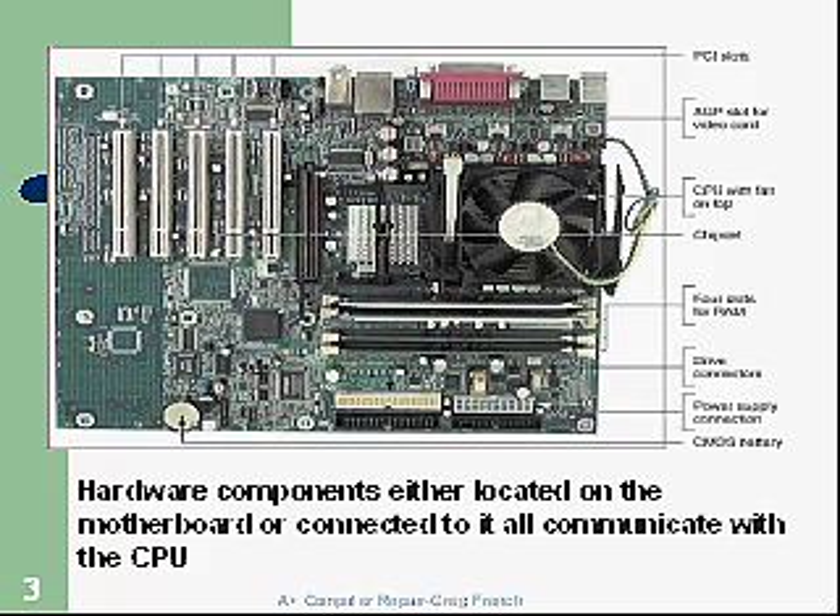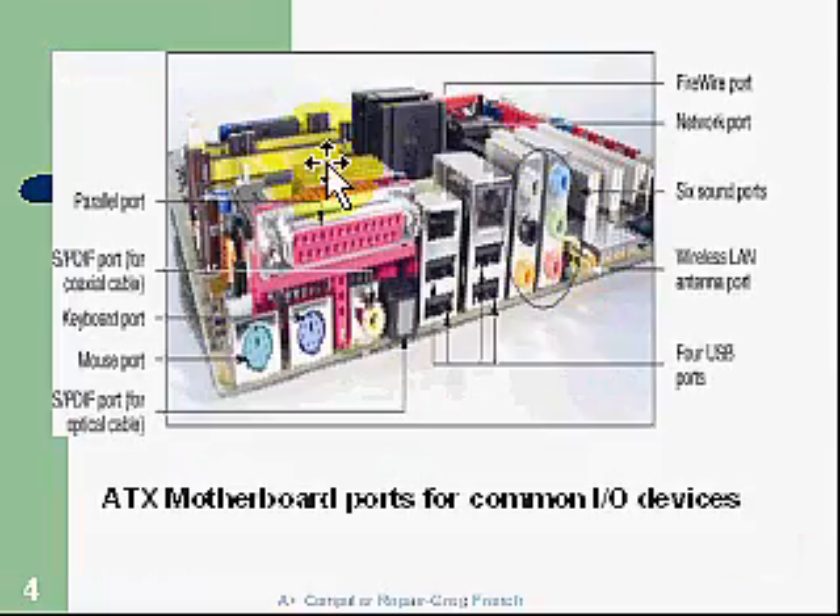Here's an example of a motherboard. We've got the fan on top of the CPU for cooling. The CPU is a component that has millions of transistors in a very small integrated circuit, and as things are made smaller and smaller, they heat up, so we need a fan to draw away heat. We also have a north bridge with another heat device to pull heat away, and some expansion bus card slots. Down here we have the memory.